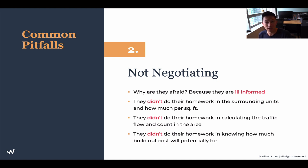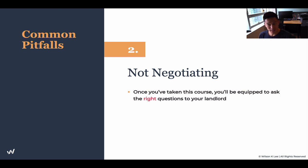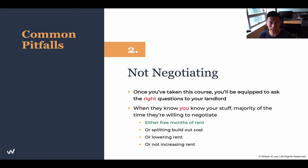In their minds, it's better to give you two months free rent now so you can start building and paying rent, rather than leave the unit empty for another two months. Once you've taken this course, you're equipped to ask the right questions, which will get you free rent — I've done this multiple times with my mentees.